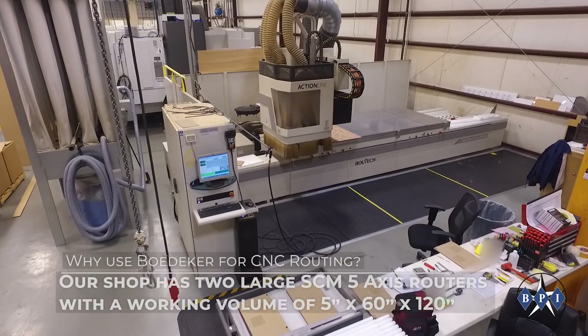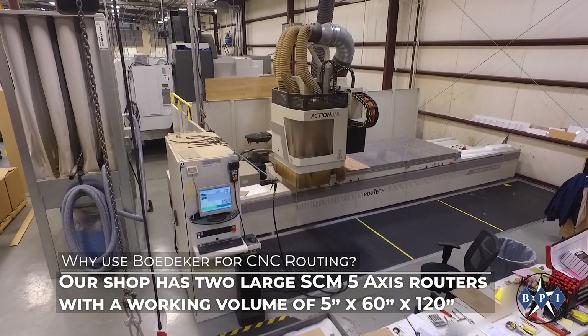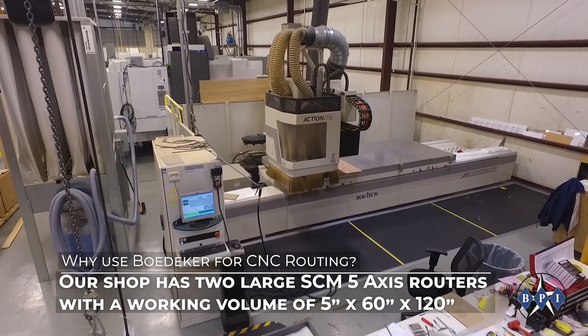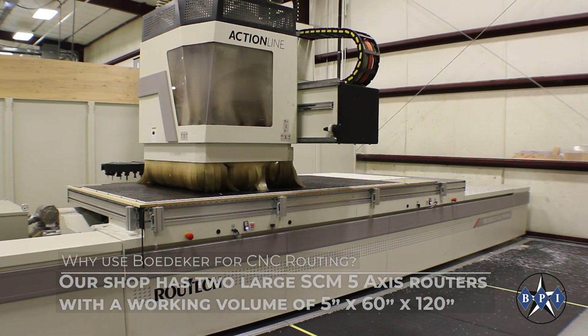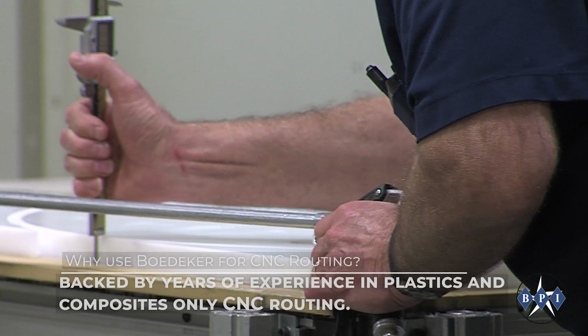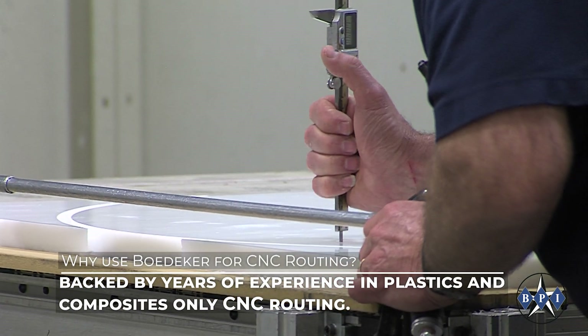Our shop has two large SCM 5-axis CNC routers with a working volume of 5 inches by 60 inches by 120 inches, backed by years of experience in plastics and composites-only CNC routing.